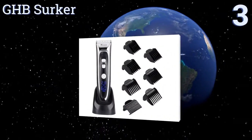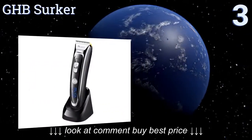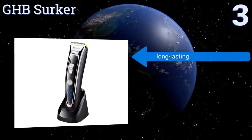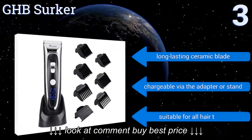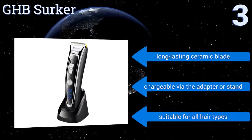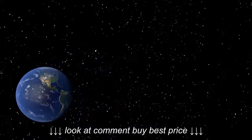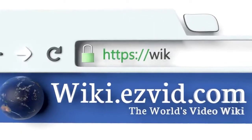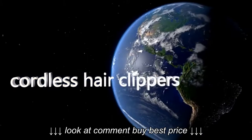Nearing the top of our list at number three, with a bright LED display showing the cutting length and battery time left, it's easy to fully command the user experience on the GHB Circa. It features a slim and ergonomic handle making it comfortable to hold for longer styling jobs. It includes a long-lasting ceramic blade and is chargeable via the adapter or the stand. It's suitable for all hair types.